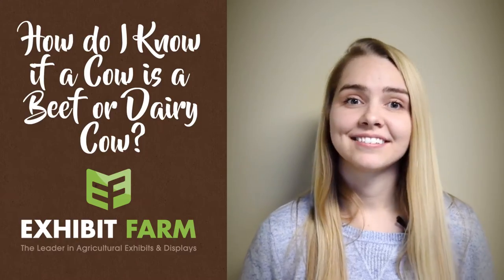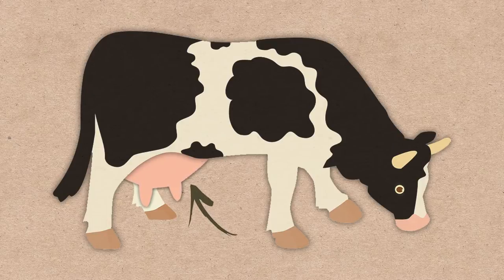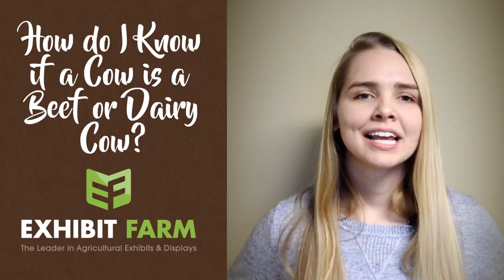So the next thing to look at is the udders. If the cows — the females — have really large and full udders, then the herd is almost certainly being bred for milk production. Makes sense, right? This will be a pretty reliable clue.